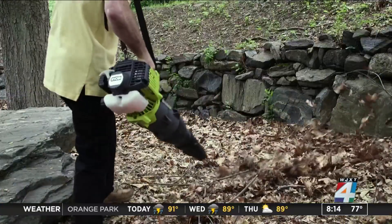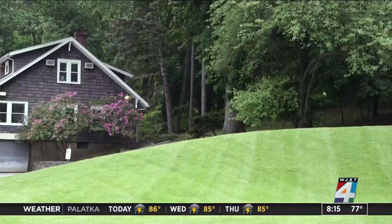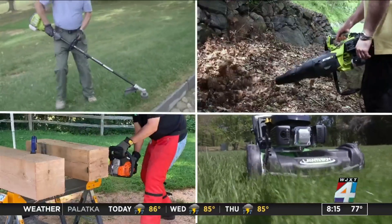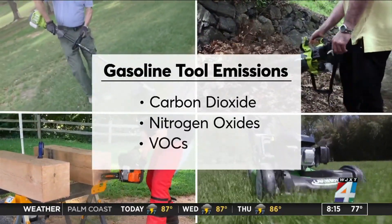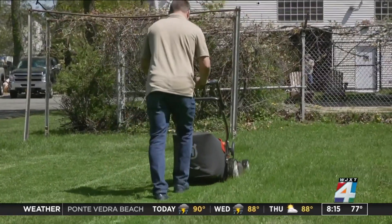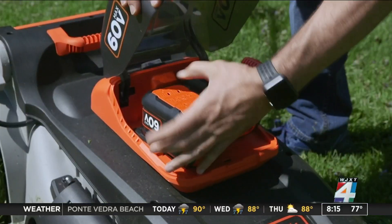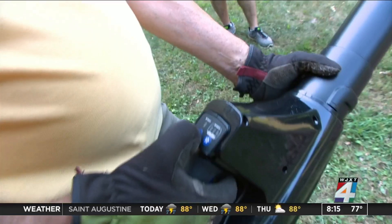All those gasoline power tools that make our outdoor spaces spectacular can take a toll on the planet, emitting significant amounts of noise, not to mention carbon dioxide, nitrogen oxides, and volatile organic compounds or VOCs. A good alternative according to Consumer Reports: battery-powered tools, which can help the planet without sacrificing your lawn. Every year we test more and more battery-powered outdoor tools, and every year we find fewer reasons to recommend buying gas models.